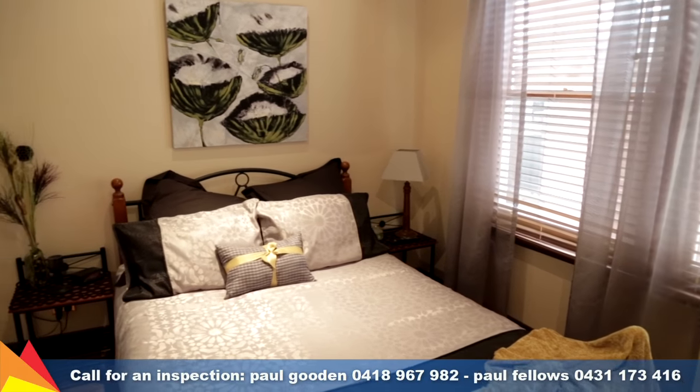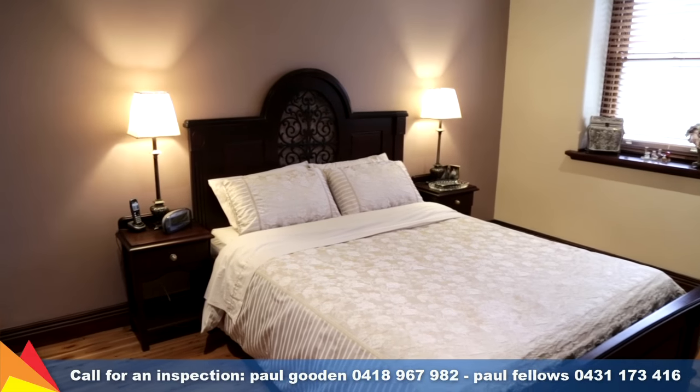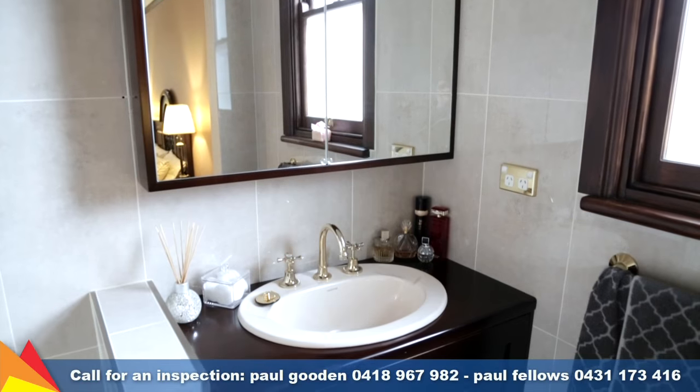Comprising four bedrooms with built-in robes, the main bedroom features a well-appointed ensuite and walk-in robe. Ceiling fans in all bedrooms complement the ducted in-floor gas heating and ducted evaporative cooling, ensuring complete comfort.